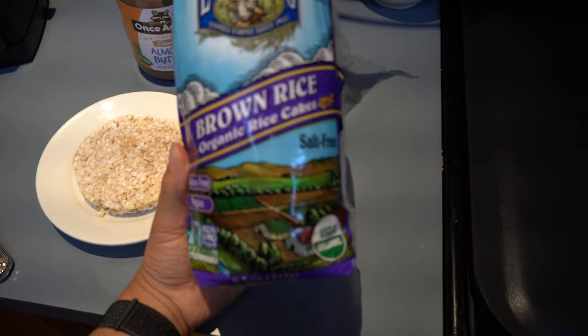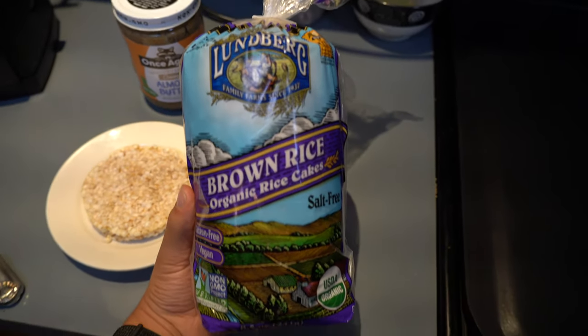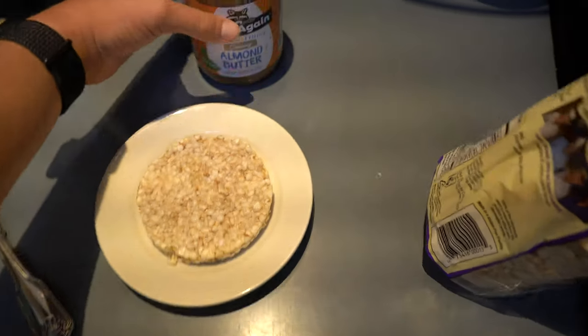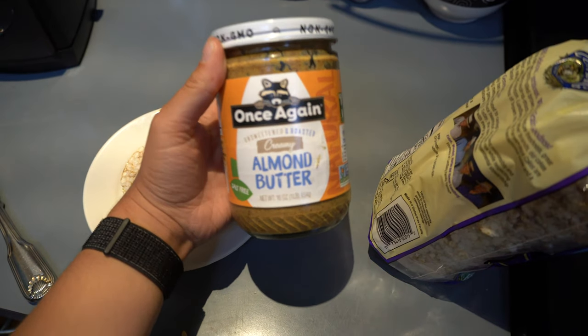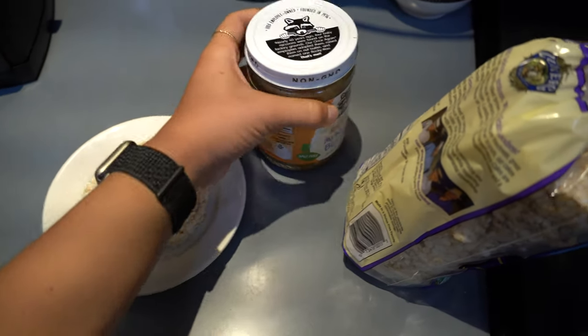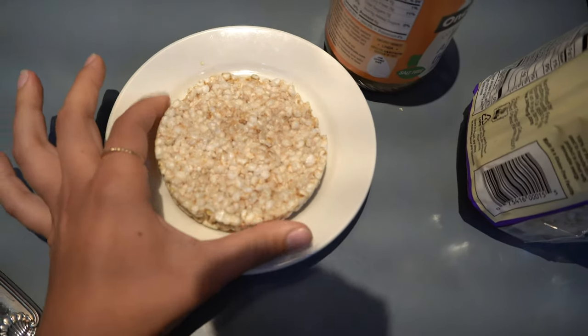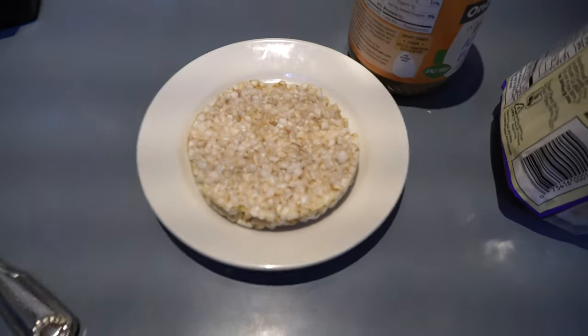These are the rice cakes I like — they are brown rice cakes from Lundberg Farms, salt free and organic. The almond butter I'm using is creamy almond butter from Once Again, one of my favorite nut butter companies — it's so creamy. I just slather on some nut butter and top it with banana, chia seeds, and hemp seeds and call it a day.